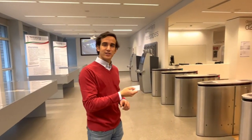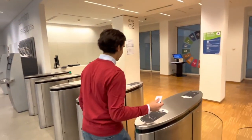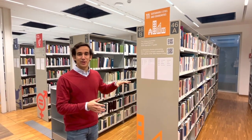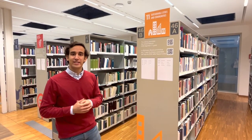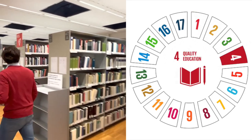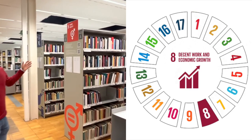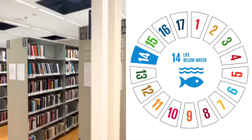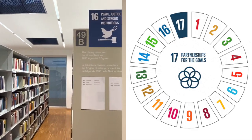We're now at the Bocconi Library — you use your student card to get in. A great feature of the library is that each row is dedicated to a different UN Sustainable Development Goal. For example, here we have Sustainable Cities and Communities, further down we have Gender Equality, and over here we have Peace, Justice, and Strong Institutions — continuing all the way to the end of the library.